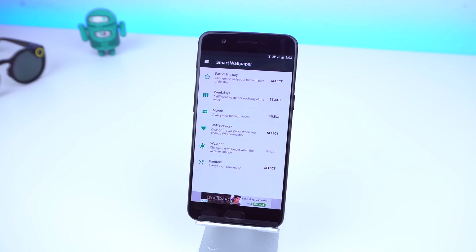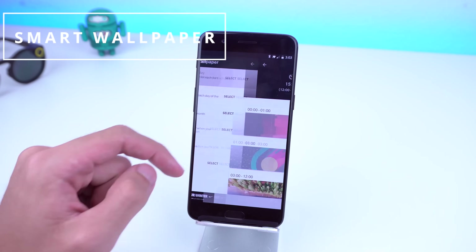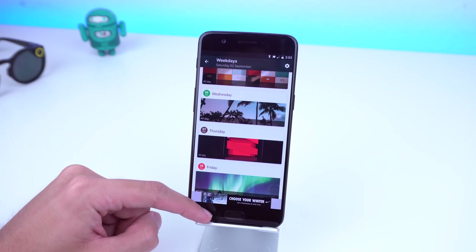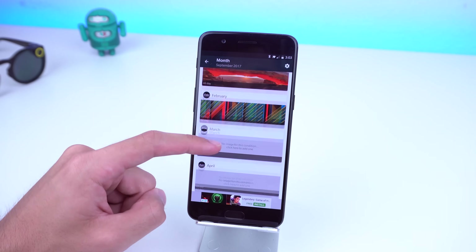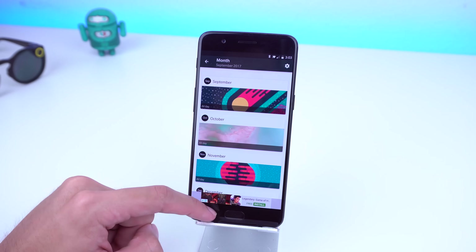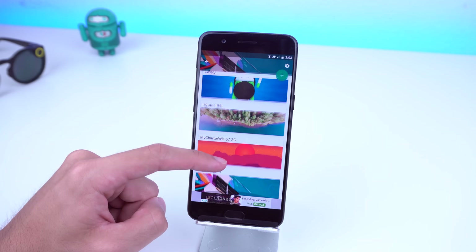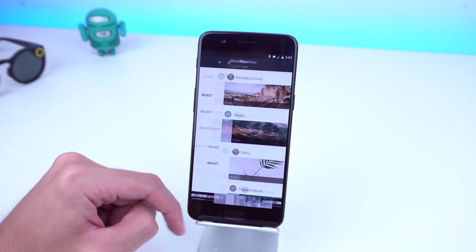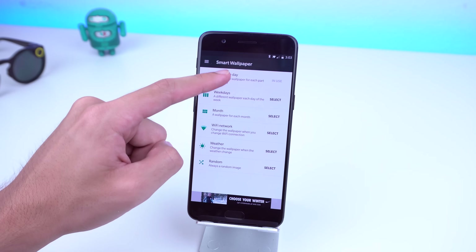At the first app we have this app called Smart Wallpaper. This app changes your wallpaper depending on the scenarios you set up. The different scenarios are very customizable — you can have it set up to change every day, every week, every month, or maybe when you connect to certain Wi-Fis. All of this is customizable throughout the app and you have a ton of different options.